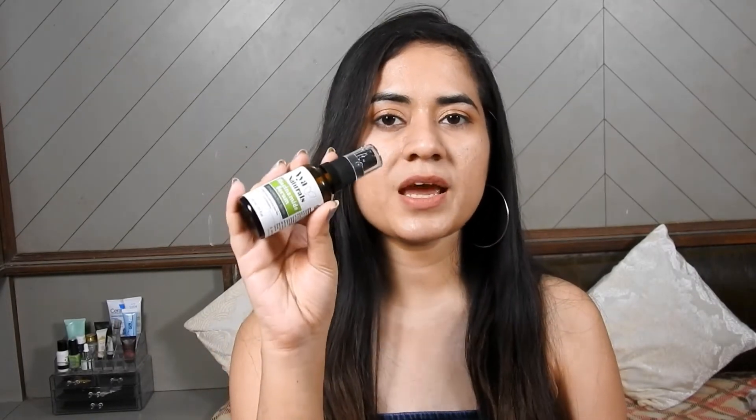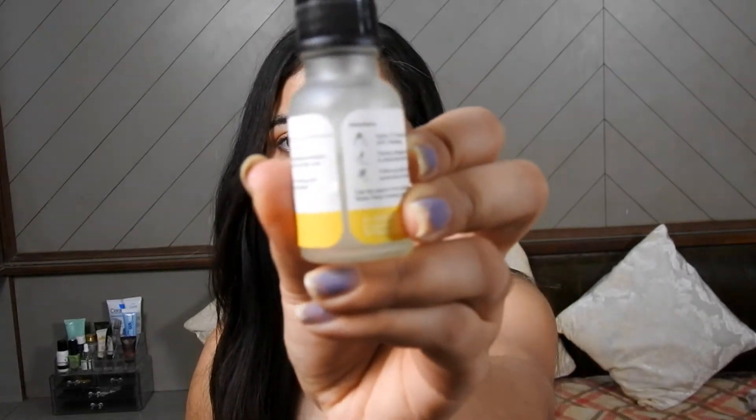I have been using Vya Niacinamide for a long time and have already reviewed it — it has reduced my stubborn acne marks. I have been using Deconstruct Niacinamide for the last one month. You can use a bottle in about 1.5 months, and you can expect to see effects after about 2 months, so the effect is relatively slow.